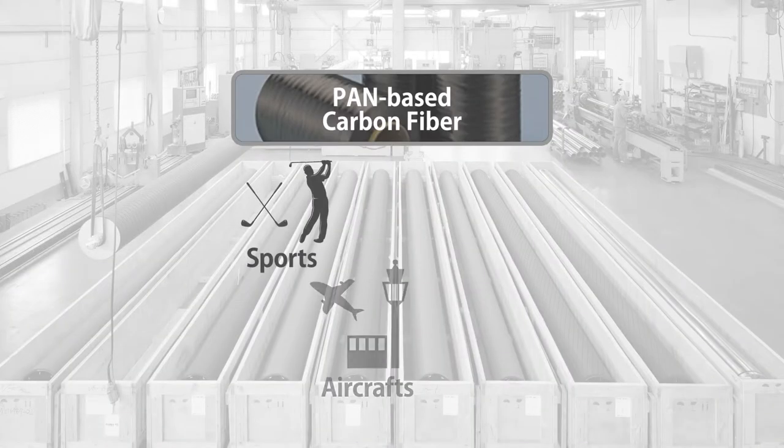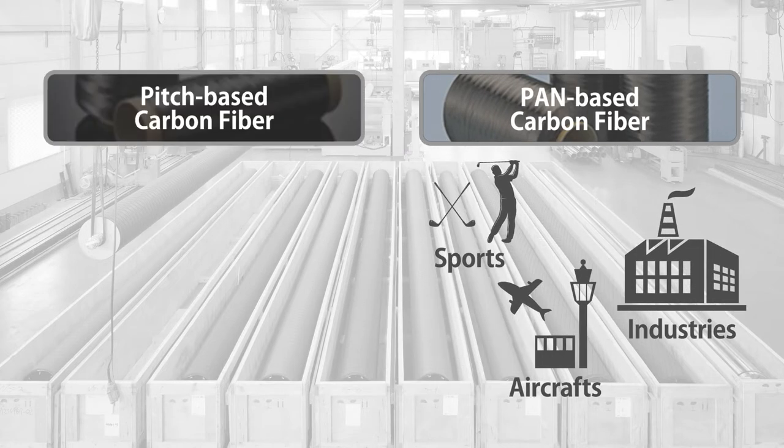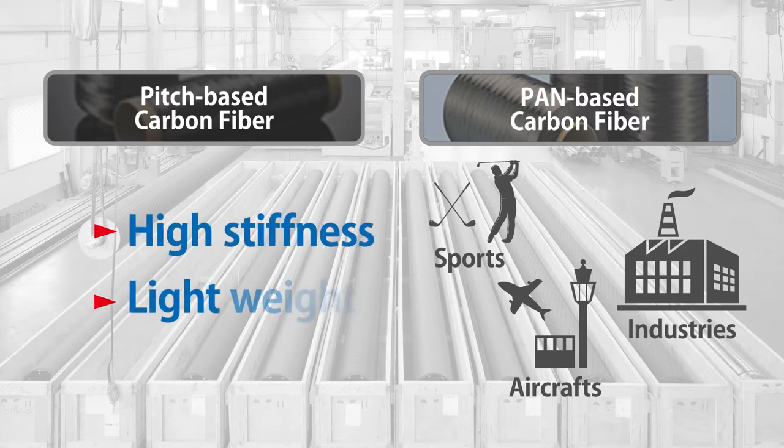While pan-based carbon fiber is widely used in fields including sports, aircrafts, and industries, pitch-based carbon fiber, which is stiffer than pan-based carbon fiber, is the carbon fiber most suitable for rollers that require lightweight and low deflection.